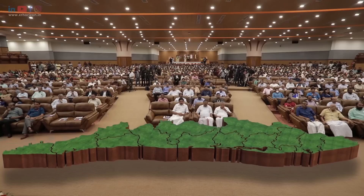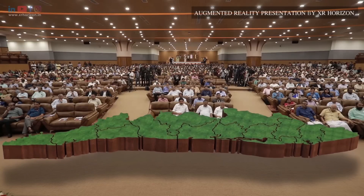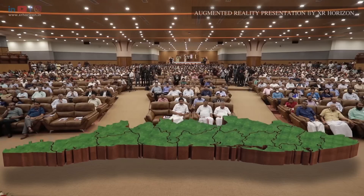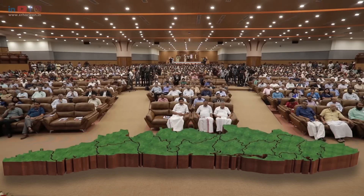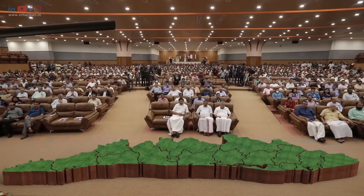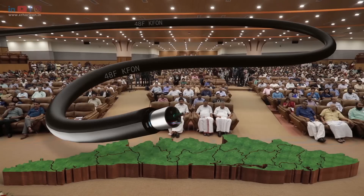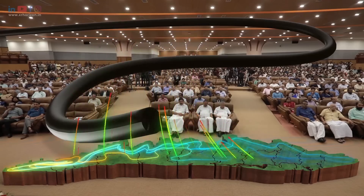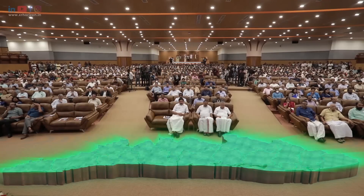In the beautiful state of Kerala, the government has embarked on an ambitious mission to bridge the digital divide and bring reliable internet connectivity to the entire state. Introducing the Kerala Fiber Optic Network, popularly known as K-Phone, a groundbreaking initiative designed to eliminate the digital data gap.